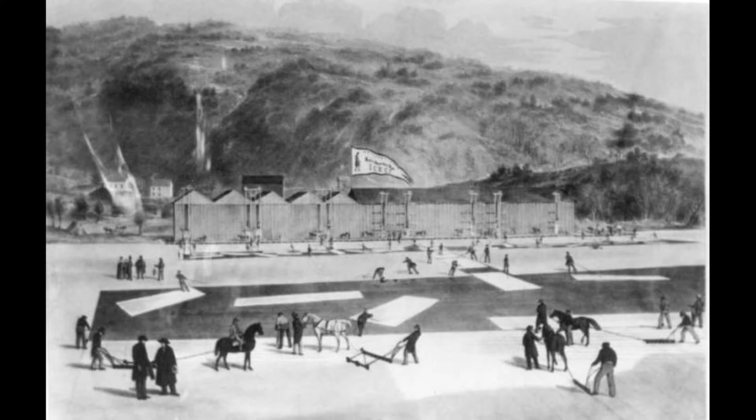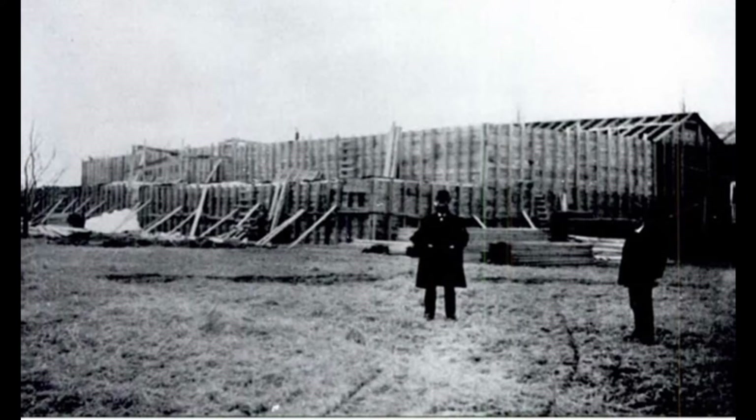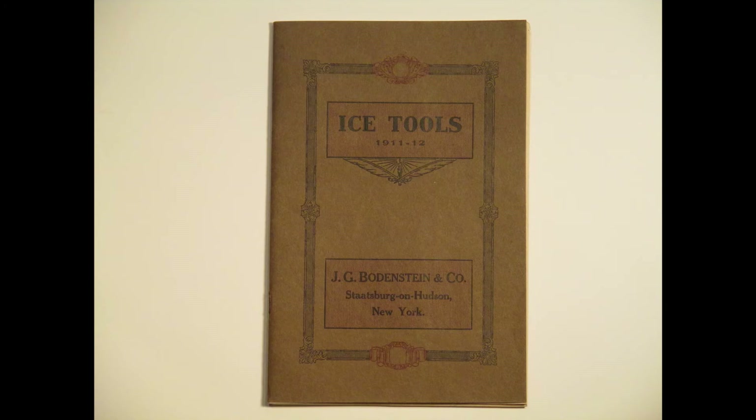According to the Poughkeepsie Eagle in 1889, the Knickerbocker Ice Company's location in Statsburg had a storage capacity of 25,000 tons of ice. According to the Poughkeepsie Courier in 1896, the ice house on the Mills estate, likely located behind the estate's power plant, had a capacity for over 500 tons of ice. Most ice houses were filled to over one-third of their capacity, as by the spring and summer months much of their ice supply would have melted away. Statsburg would become one of the leading municipalities in the ice industry, thanks to its location on the Hudson as well as innovative and cutting-edge technology in local business.